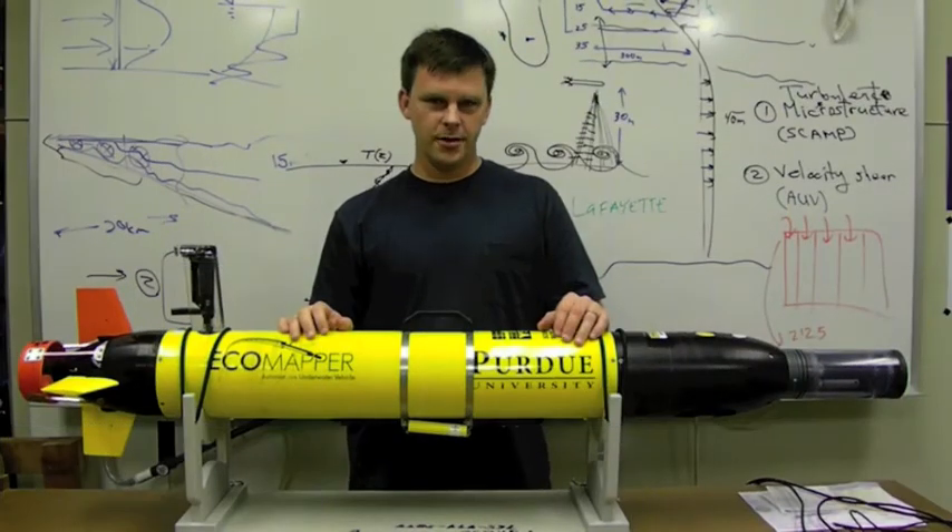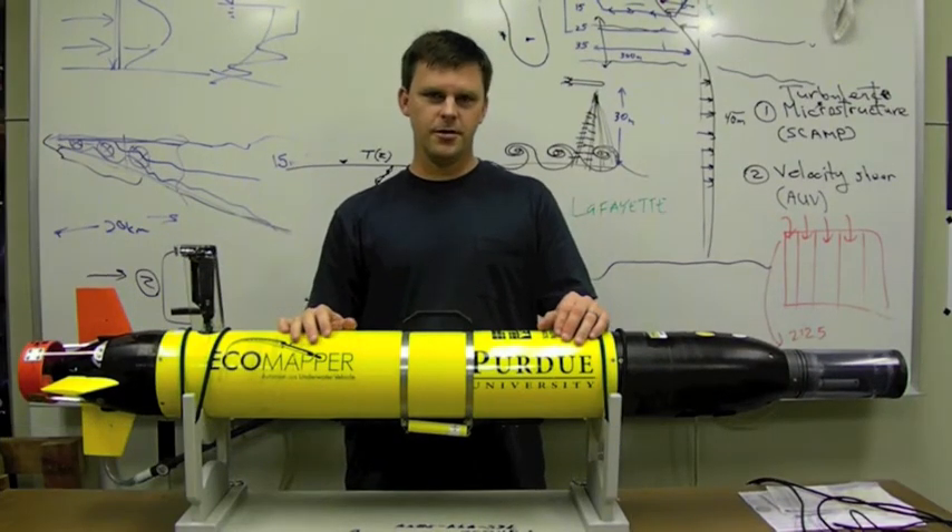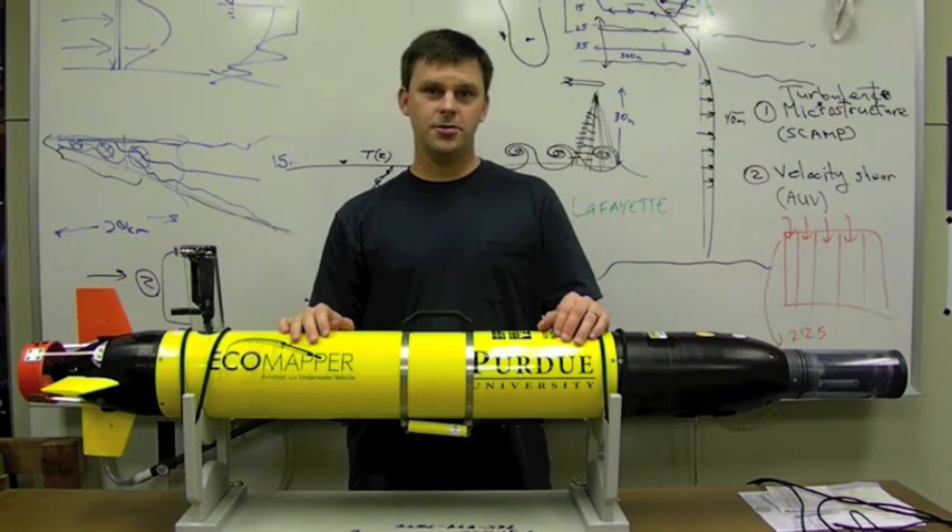We hope you've enjoyed the tour of our autonomous underwater vehicle, and we hope to see you in June at our Dune Dynamics workshop. If you see us floating in Lake Michigan, give us a call.